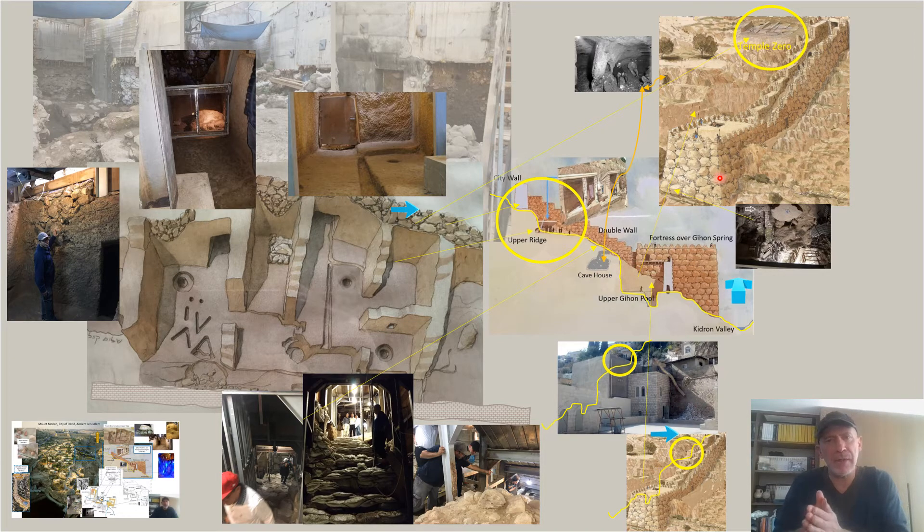At some point that water was channeled further into the mountain. In fact, about 600 years after this complex was first built, King Hezekiah successfully channeled the water all the way through the mountain to the Shiloah Pool — the Pool of Siloam — which was just on the inside of the city walls.